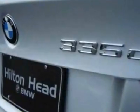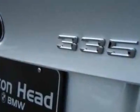Come take a look at this new 2011 BMW 3-Series. For your protection, this vehicle has a full factory warranty.